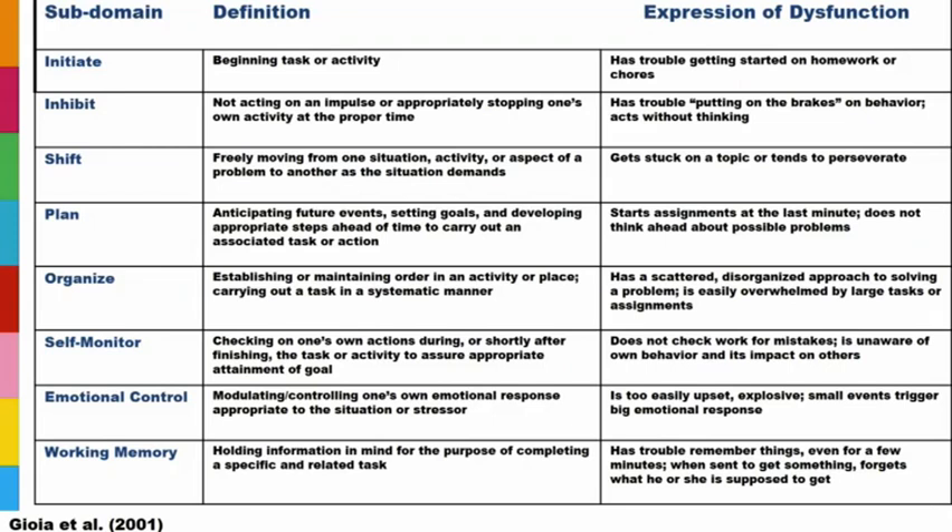Executive functioning specifically — on the slide we have the definition of each domain and what it might look like if we're having trouble in that area. Initiation: not knowing where to start, avoiding tasks because they seem overwhelming, procrastination. Inhibition: difficulty putting the brakes on. Shifting: difficulty shifting between tasks. Planning: being able to break down a bigger task like a book report or project into manageable parts with a timeline. Organization: both problem-solving organization and organization of materials — maintaining a backpack, assignment notebook, bringing home the right homework or textbook.